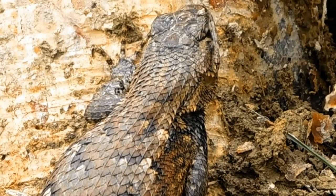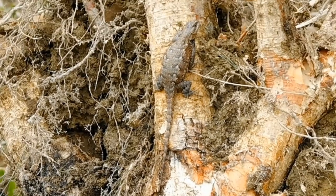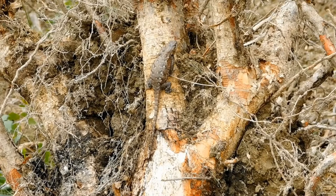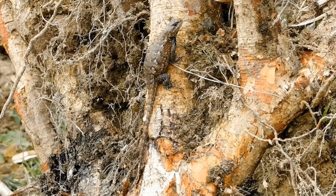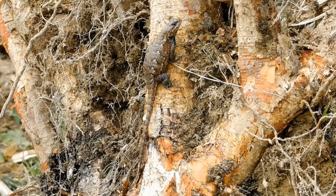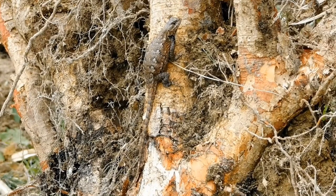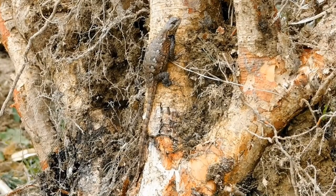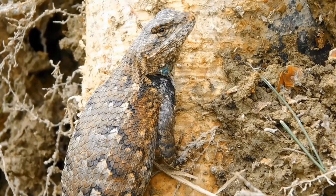These little critters grow to about 4 to 7 inches in body length. They like open habitats within the forest areas. They are gray to brown in color, and they have rough scales, and the scales overlap. The females are grayer in color with wavy black marks, and the males are more brownish with blue patches down their sides. I believe this guy is a male, because I did find some blue spots on him.